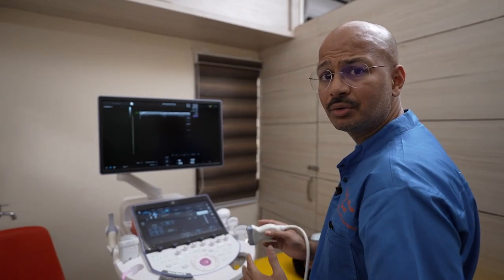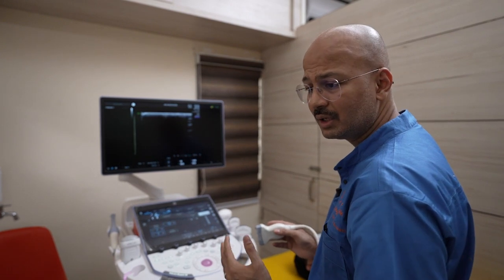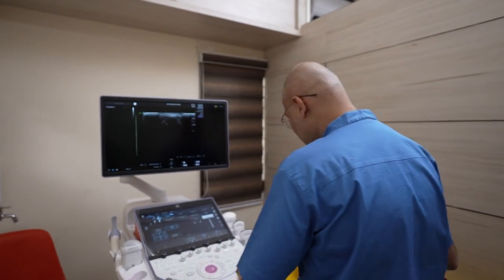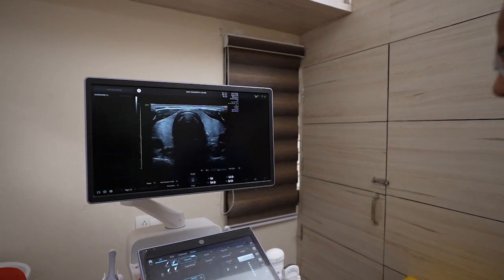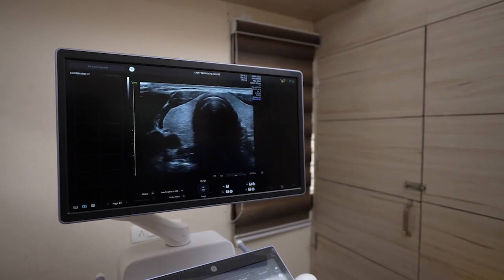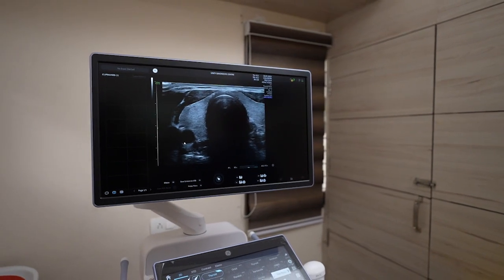Coming to the small part imaging over this Volusyn Expert 22, we will see some small part cases starting with thyroid imaging. It is really crisp images with complete delineation of the capsule, thyroid parenchyma, and the surrounding structures — neck muscles and vessels.